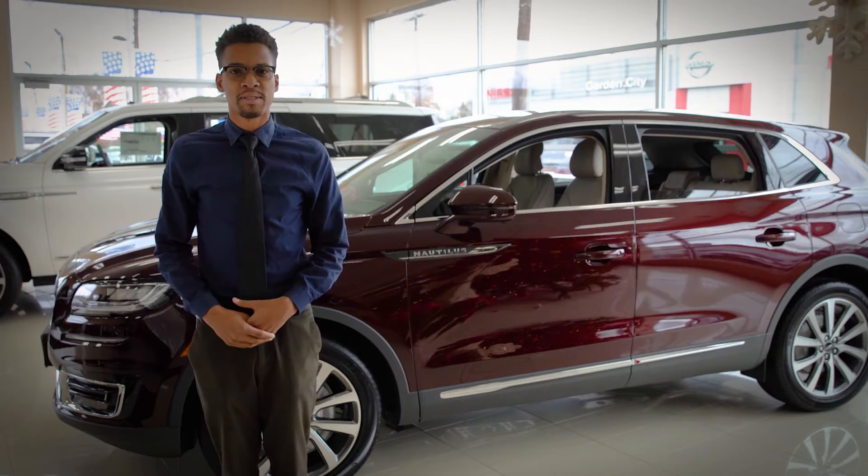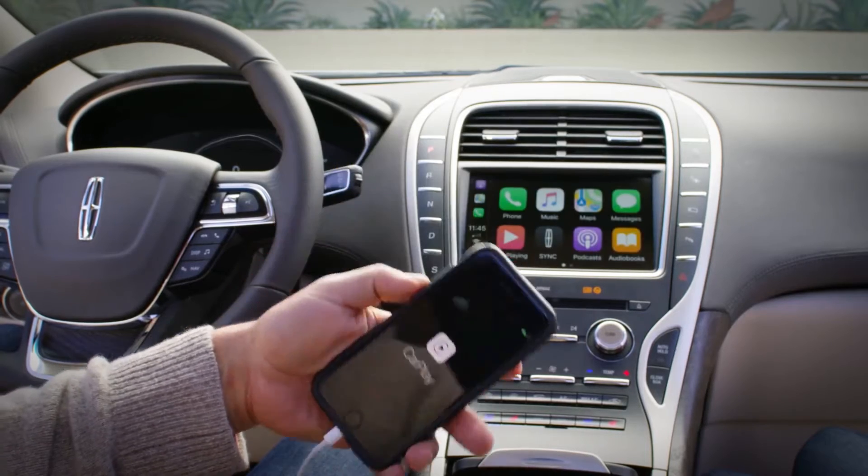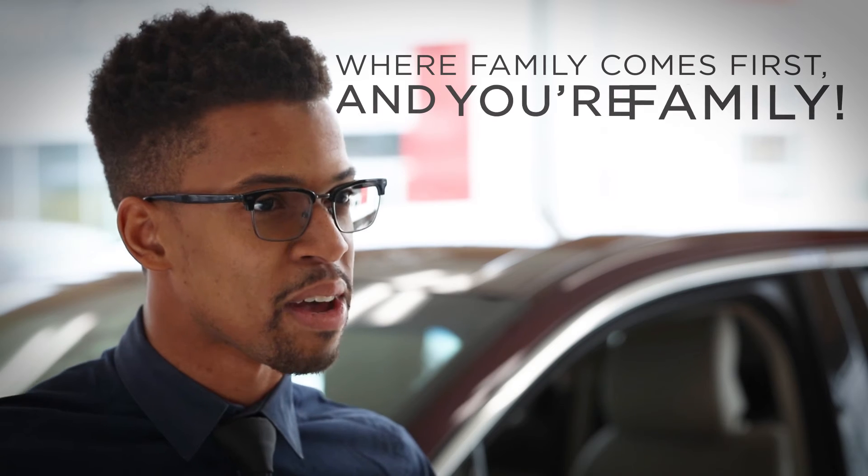And it is my personal favorite — the Android Auto and the Apple CarPlay, perfect for you Android and iPhone users. To learn more about the Nautilus, please come see me at Hempstead Lincoln, where family comes first.